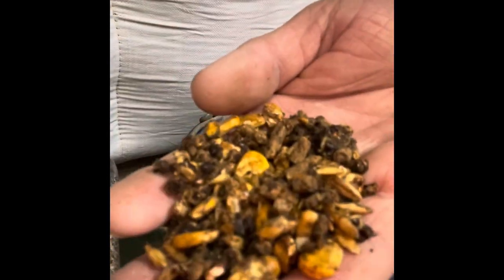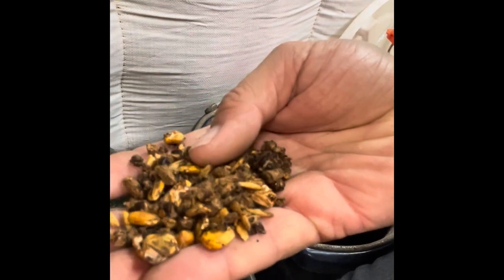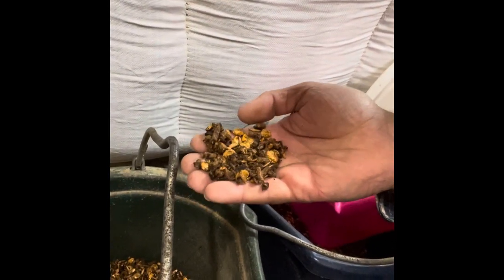You can see here the show calf feed has some rolled or steam-flaked corn in it. It's also got a pellet, some cotton seed hull, a different mineral and supplement package, and some whole oats as well. Good feed makes a good cow.